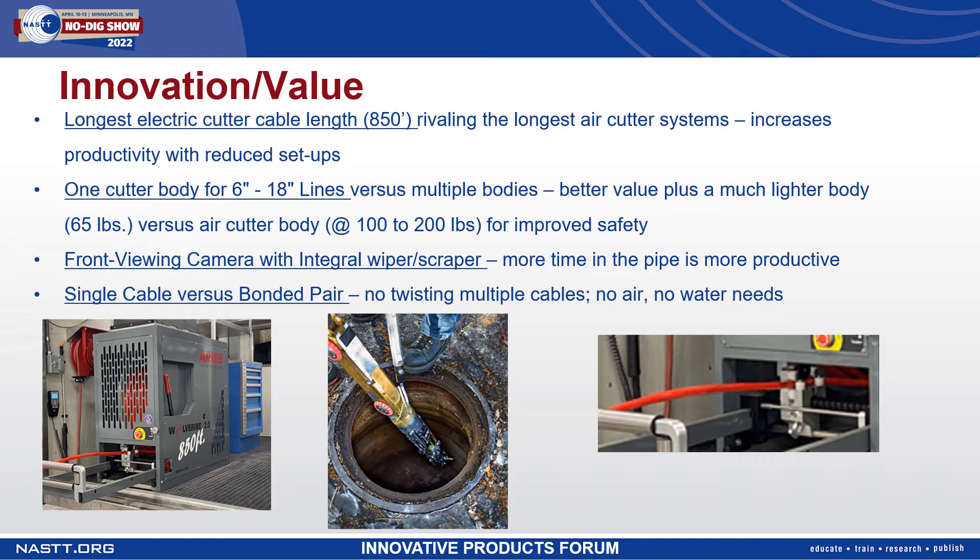Another feature we focused on was having one cutter body for 6 to 18 inch lines. You don't need to have a second body for cutting in 6 inch lines. The smaller size allows for greater clearance in all pipe sizes, easily maneuvering around pipe condition variations. Currently under development, there is a large line kit for lines greater than 18 inches.